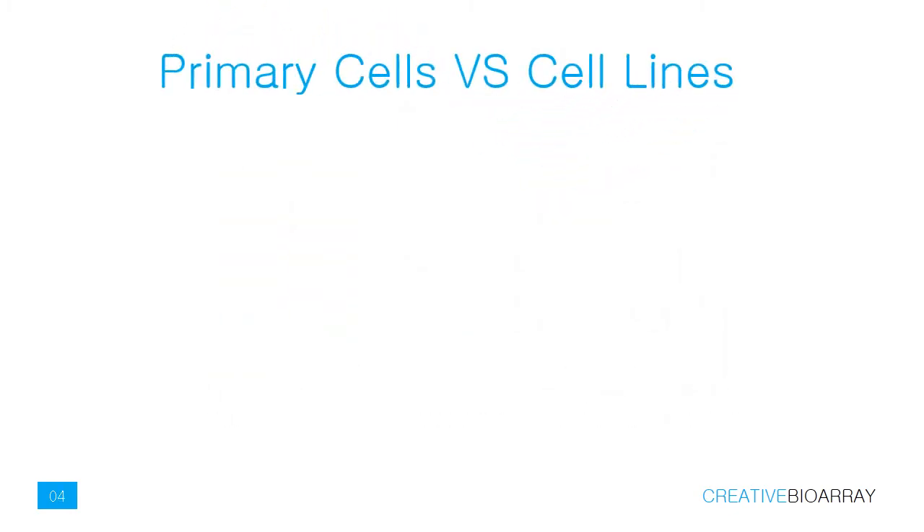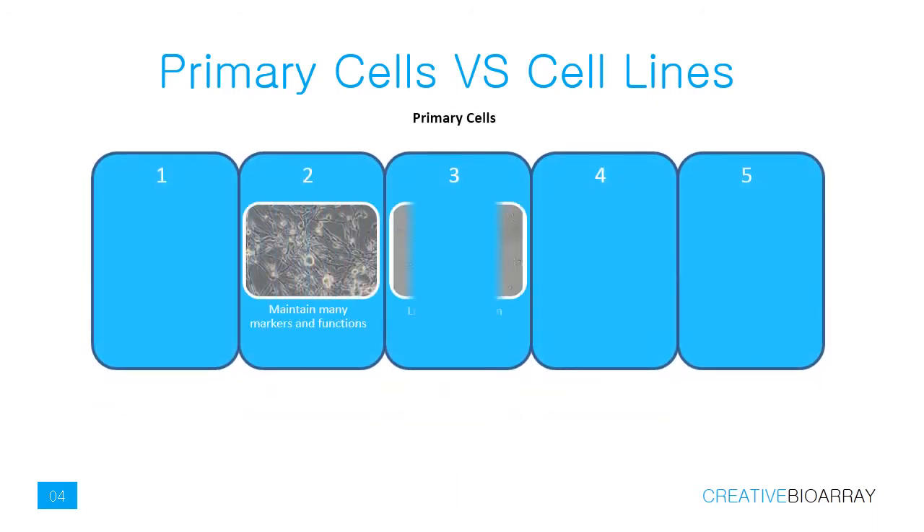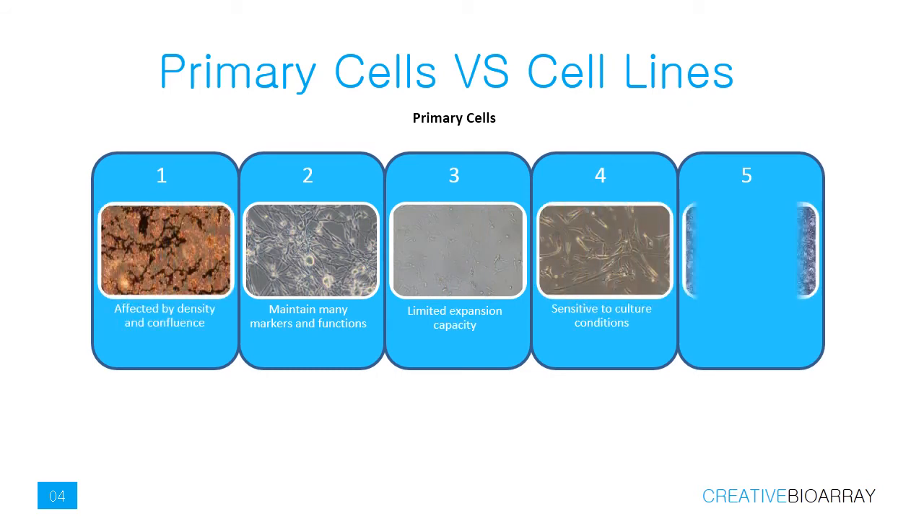Primary cells differ from cell lines in many ways. Primary cells retain many markers and have limited expansion capabilities. Besides, they are sensitive to culture conditions and easily affected by density and confluence, so they need additional nutrients.